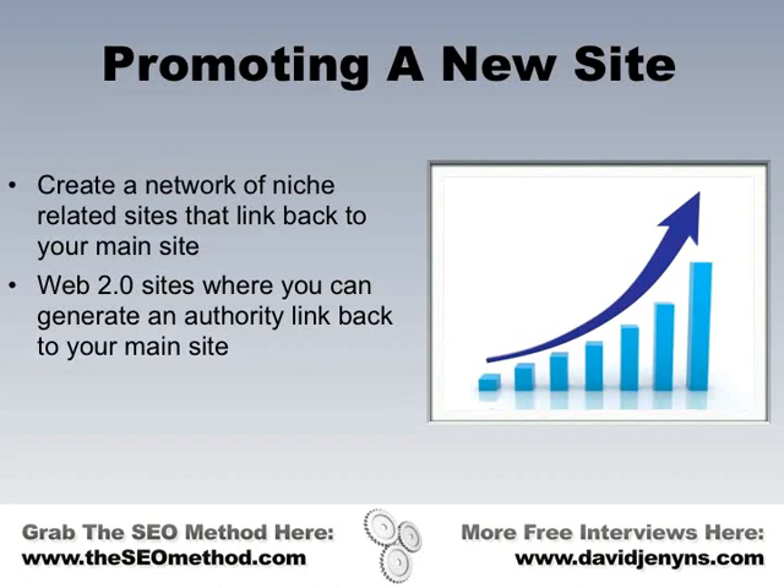We're effectively borrowing the authority of these Web 2.0 domains to give us links that have authority, improving the potential for our blog to rank for the keyword we're targeting. We're also attempting to have additional ranking vehicles in the search engines for those keywords, because those Web 2.0 pages will have the potential to rank in their own right. Are you looking to rank for the same primary keyword on your domain, aiming to own the top five positions, or are you going for secondary keywords?